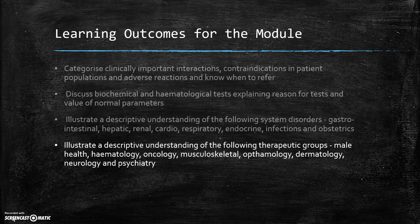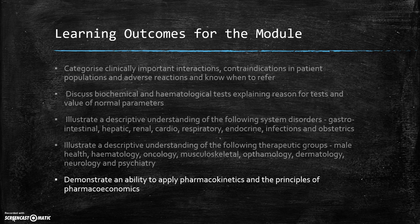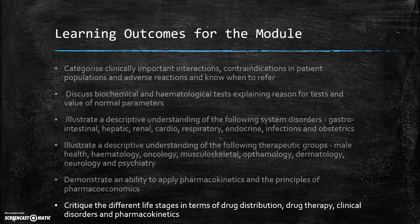We will look at a descriptive understanding of the following therapeutic groups: male health, haematology, oncology, musculoskeletal, ophthalmology, dermatology, neurology and psychiatry. We will also look at applying pharmacokinetics and the principles of pharmacoeconomics. Finally, you will be able to critique the different life stages in terms of drug distribution, drug therapy, clinical disorders and pharmacokinetics.